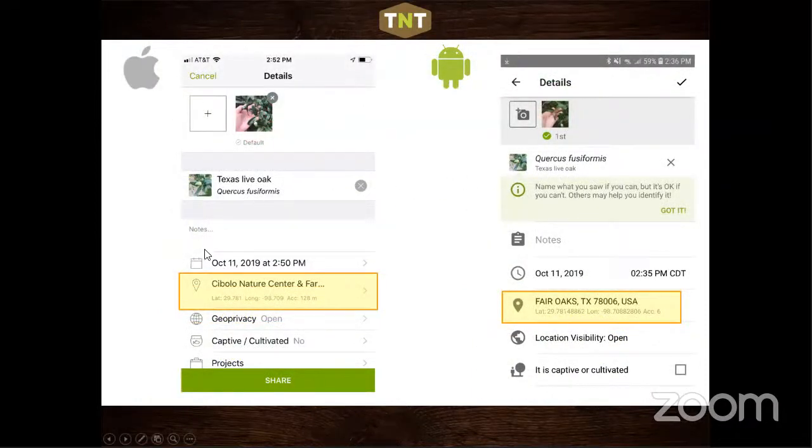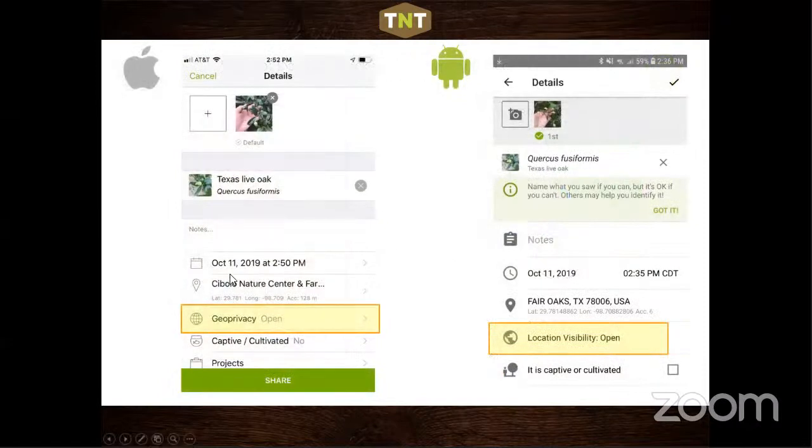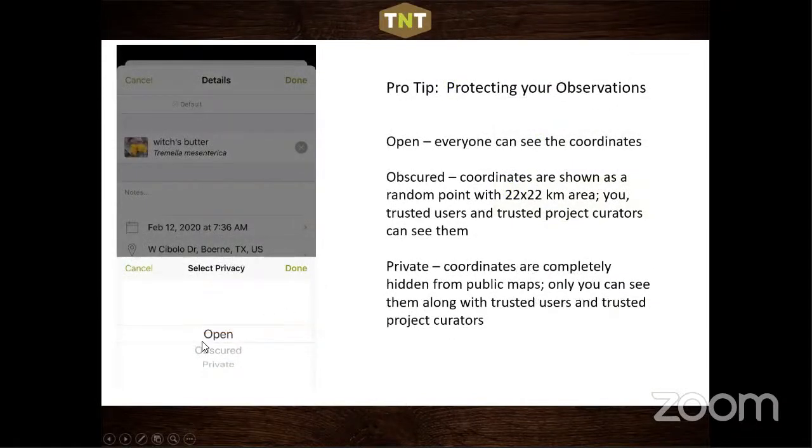Once you select a species like Texas live oak, the observation will always have a date, time, and location data. Accuracy is really important — for our projects we want less than 500 meters. You can click on location, pull up a map, and pinpoint it better using satellite or regular map view. You can also control geo privacy: 'Open' lets everyone see coordinates, 'Obscured' puts a random dot in a large box, and 'Private' completely hides the observation from the map — valuable for rare plants.